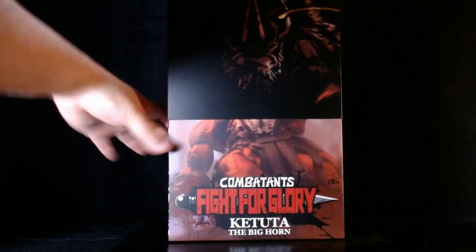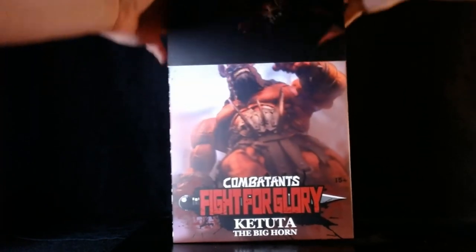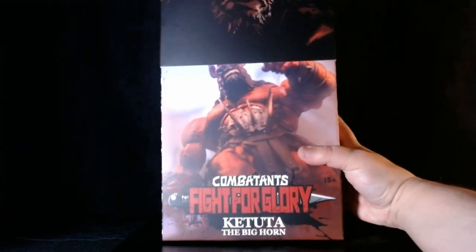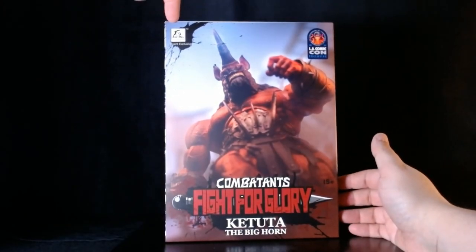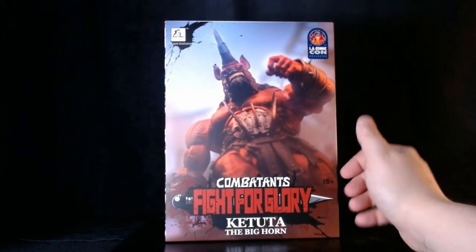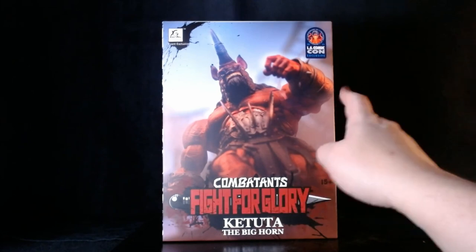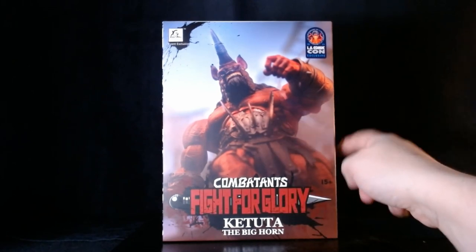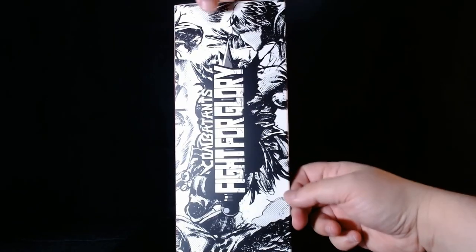Take three — yeah, Xzray Toys. But this is their Fight for Glory, not Fight for Fury. Katuga the Bighorn — I love this picture, great shot of the figure itself, black and white version of that comic stuff, more awesome photography.